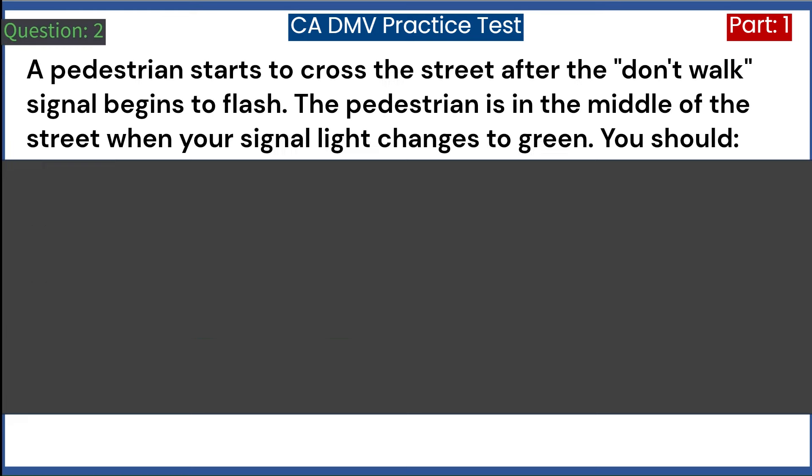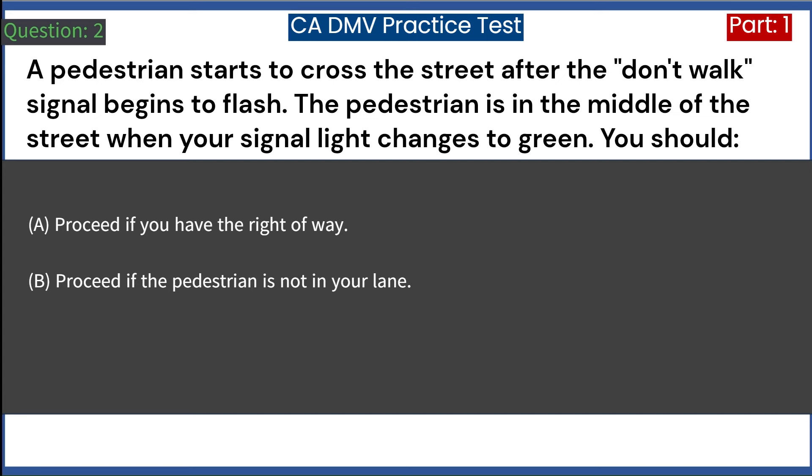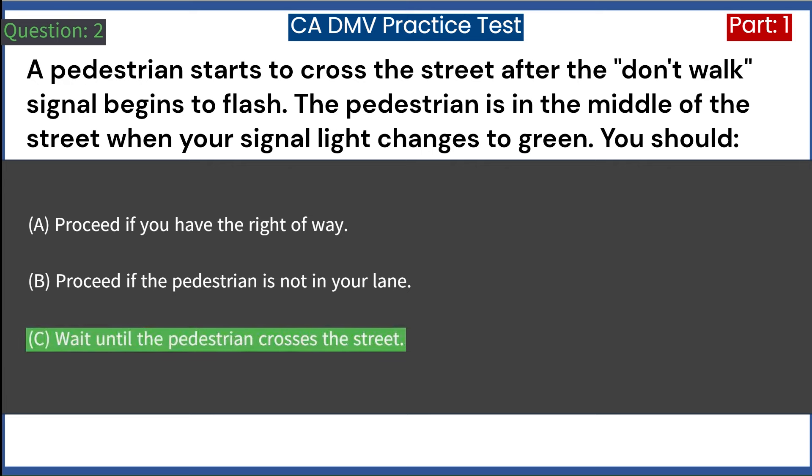A pedestrian starts to cross the street after the don't walk signal begins to flash. The pedestrian is in the middle of the street when your signal light changes to green. You should: A. Proceed if you have the right of way. B. Proceed if the pedestrian is not in your lane. C. Wait until the pedestrian crosses the street. Answer: C. Wait until the pedestrian crosses the street.